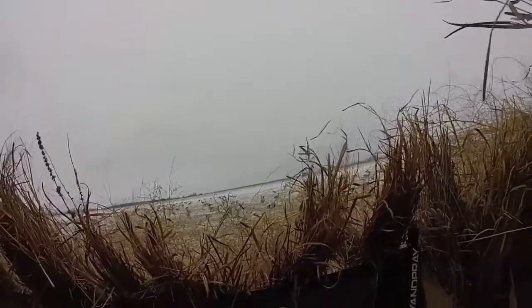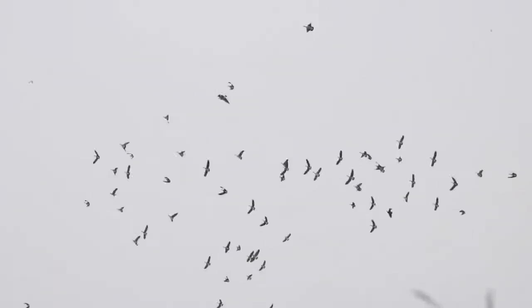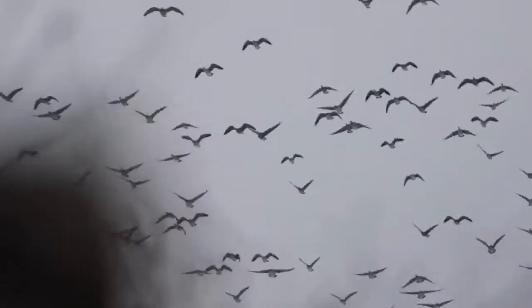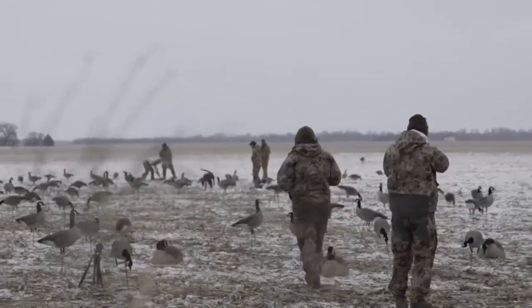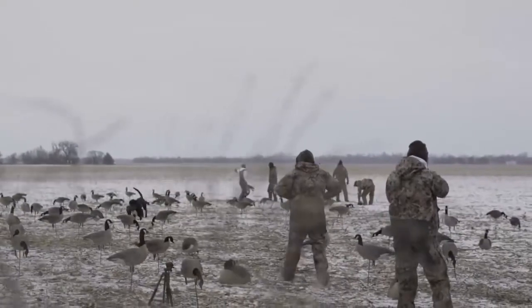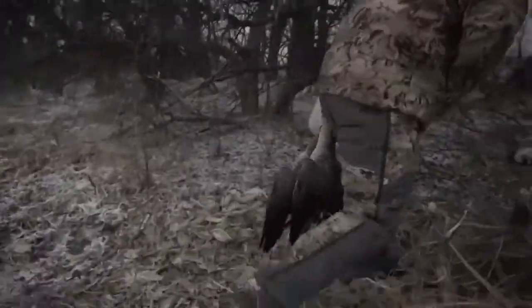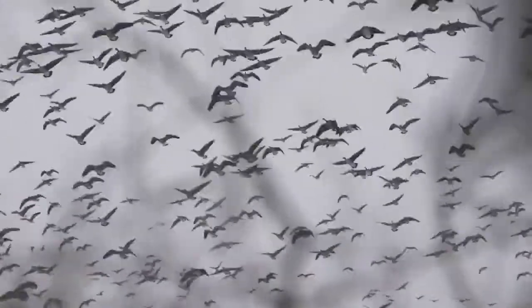Here they come, Wade — left, coming in. Go down, go down. Look at these birds doing it. Oh my goodness. Look at this. Now they're coming around. Oh my gosh.